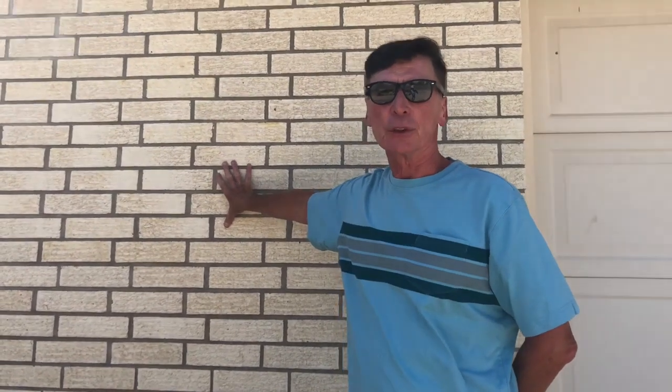Don't touch that brick! This house was built 60 years ago and today this brick wall still looks as good as the day it was built.